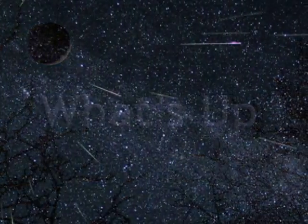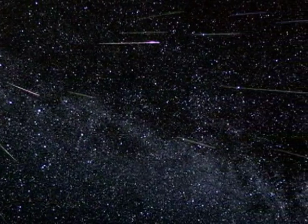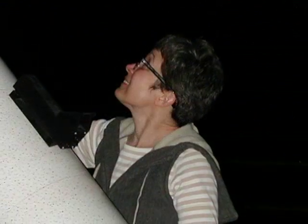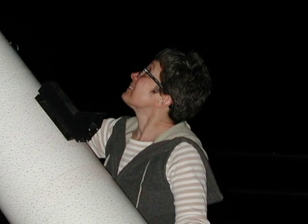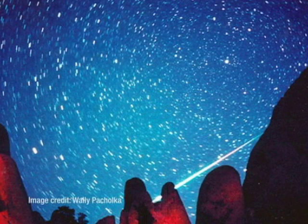What's up for August? If you've never seen a meteor shower, now is your chance. Hello and welcome. I'm Jane Houston Jones with NASA's Jet Propulsion Laboratory in Pasadena, California. Have you ever wondered what makes these cosmic fireworks?